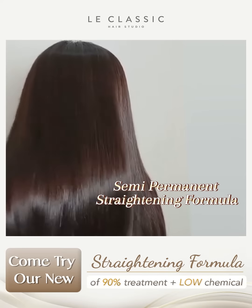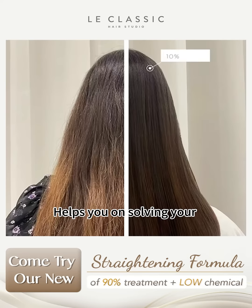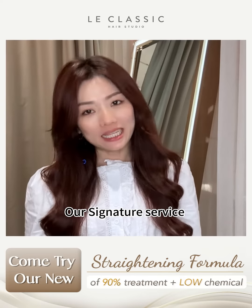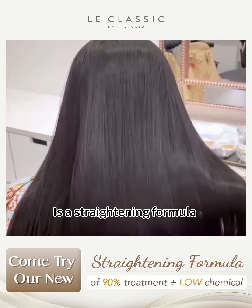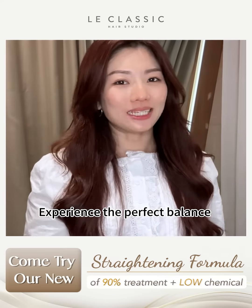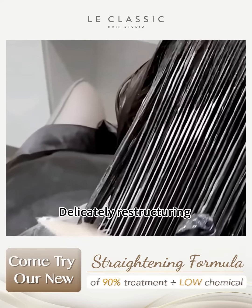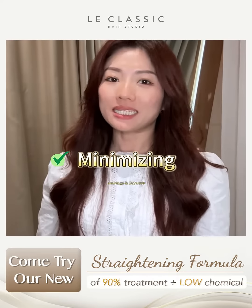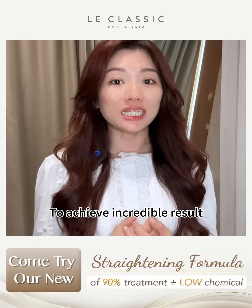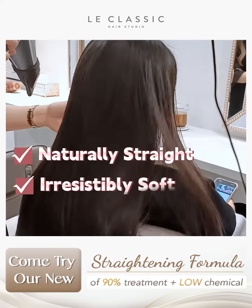This is a semi-permanent straightening formula. After this video, you will understand how this treatment helps you solve your curly, messy hair problem without damaging your hair. Our signature bodily straight treatment gives you a natural straight and non-flat result. Experience the perfect balance of a 90% treatment and 10% chemical formula, delicately restructuring your hair bonds while minimizing damage and dryness. We use a gentle low heat method and precise straightening technique to achieve incredible results, leaving your hair naturally straight and silky soft.